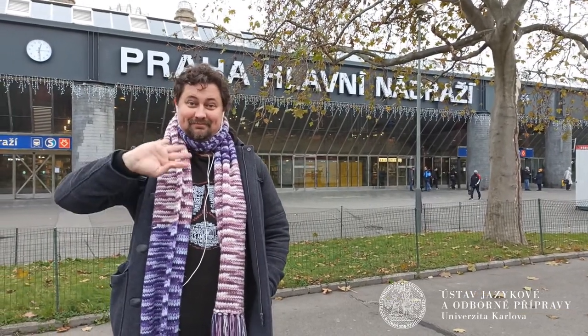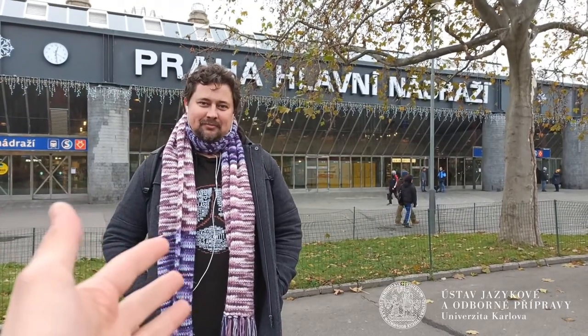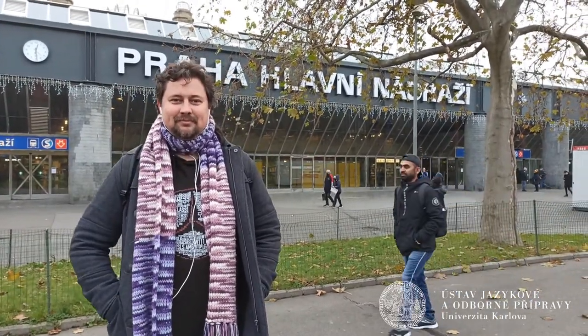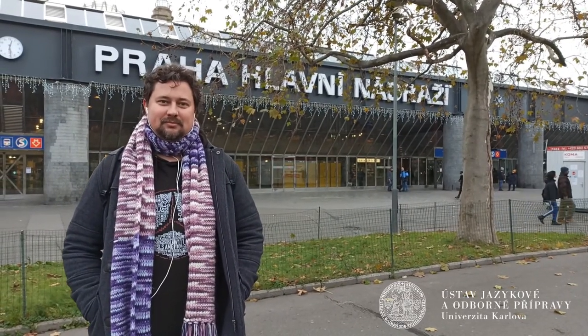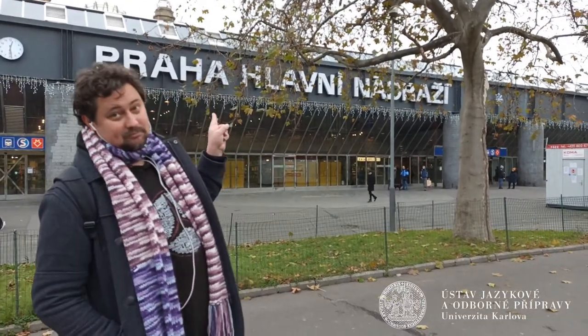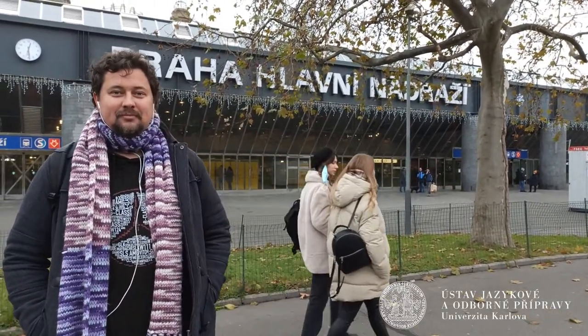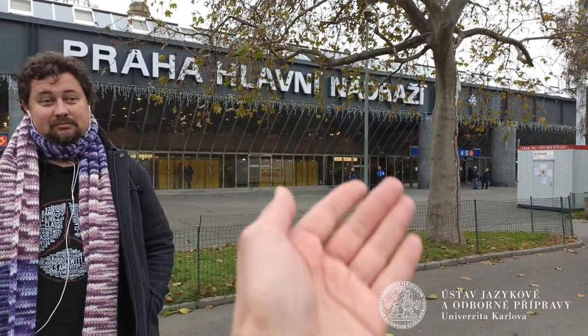Hello everyone. Hello, our students. Here me and my colleague Anik with my broken English. We three all together will show you how to get to Podibrady from Prague, and now we stand in front of Prague main railway station, Praha Hlavní Nádraží.